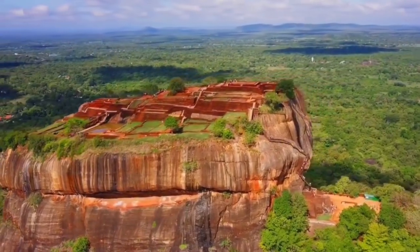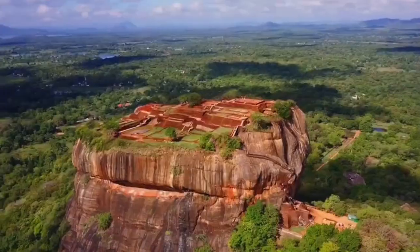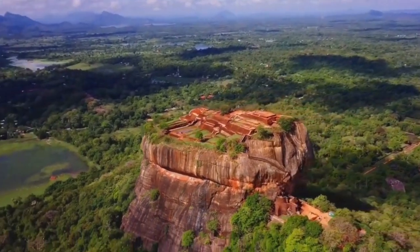From up here, you can see for miles, taking in the stunning landscapes of the Sri Lankan countryside and the remnants of the ancient city below.